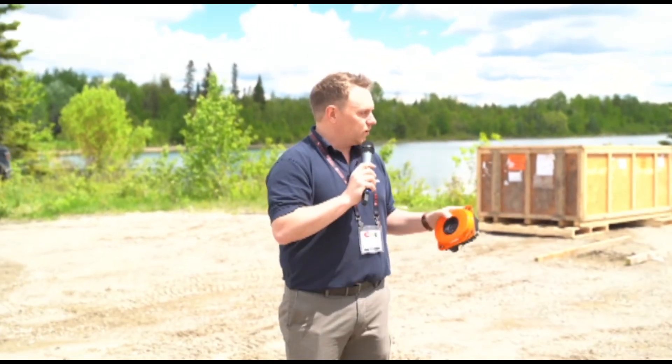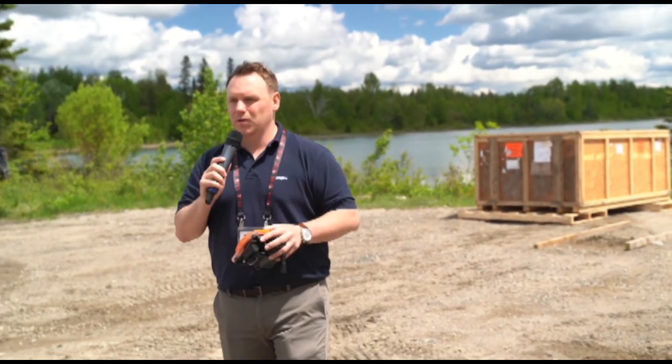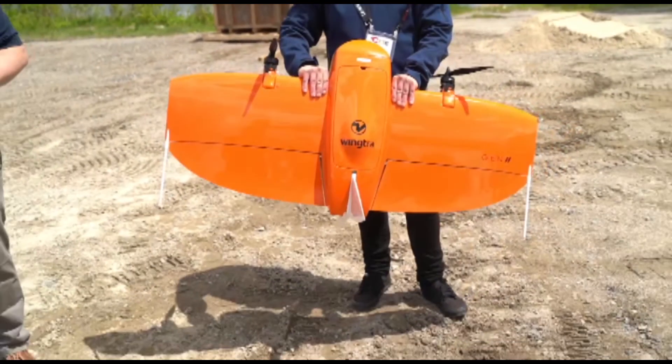I appreciate everybody coming out. Our booth is R310, just inside the arena. If you want to come take a look at the drone, have questions, or learn more about the solution and some of the great things we're doing at Wingtra, have yourself a great trade show. Thanks so much.